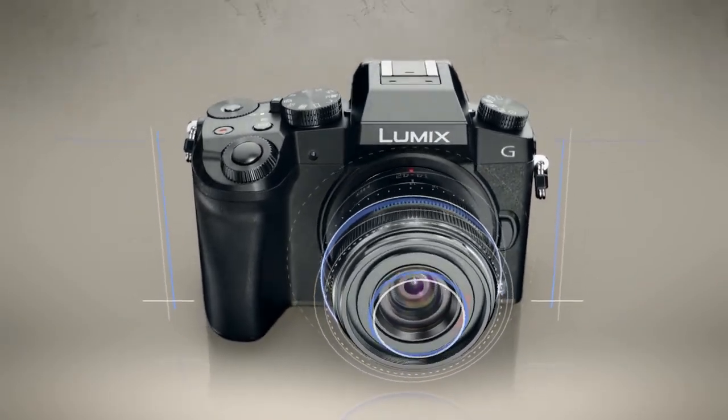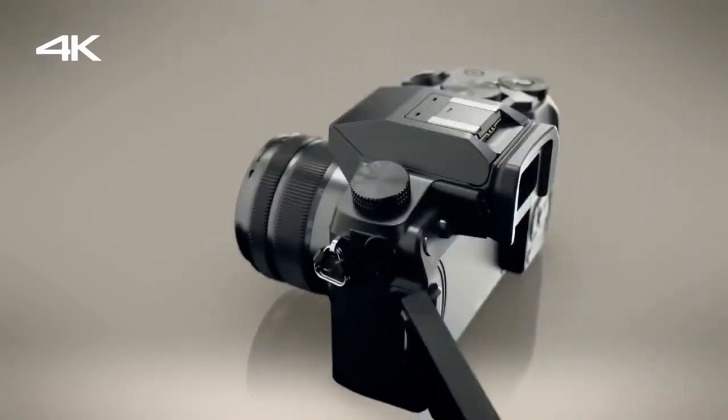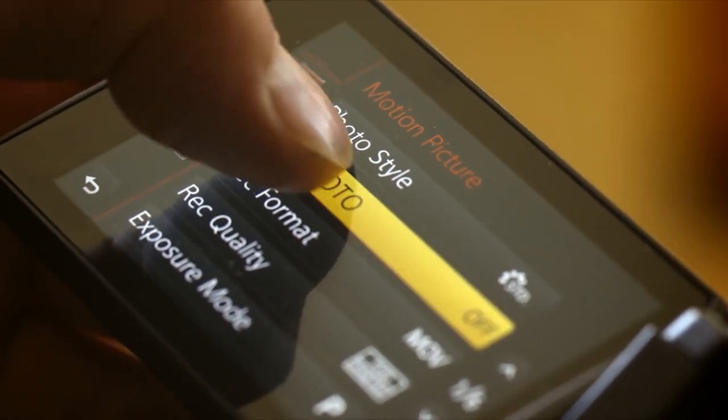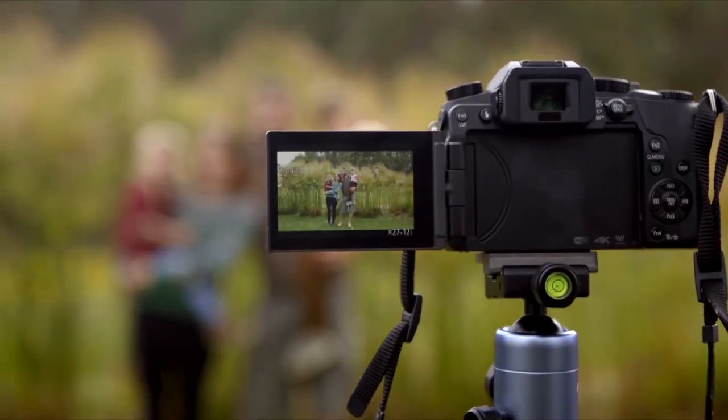The slight downsides are that the low-light performance may not be as capable as some others, but that shouldn't be a problem for YouTube videos, especially if you're shooting in a brightly lit situation. And the plastic body on this camera and the color fidelity may not be to everyone's liking, but for a camera in the $500 range, even these slight niggles don't detract much from the overall quality and performance. All in all, if you want to get started with YouTube videos without breaking the bank, then this is our top recommendation.